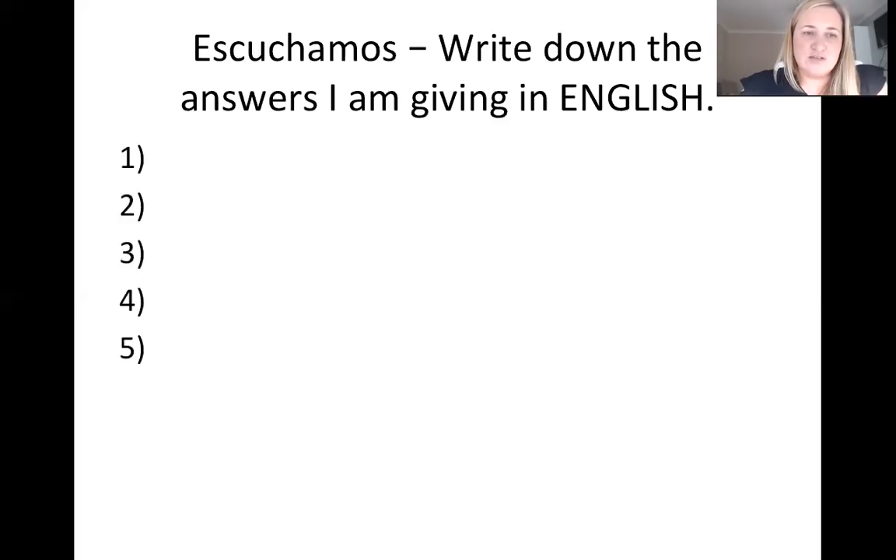Doing well, just keep going. Number four: sí, voy tirando. Sí, voy tirando.